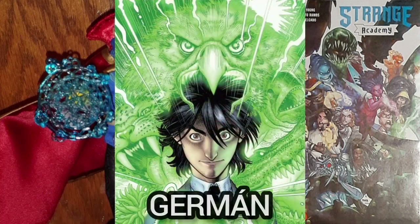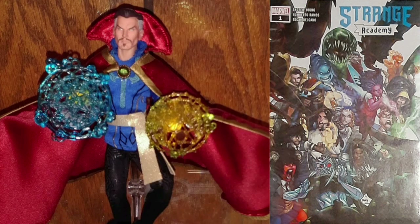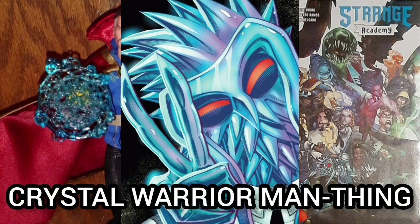The first appearance of Germaine, who is a Nahul who can enter the Animage stage and create animal projections. It's also the first appearance of Toth, who is made of pure crystal and is the son of the crystal warrior Bladhir, and Man-Thing, who lives in the Swamp of Weird World. Toth is known as a Crystal Warrior.